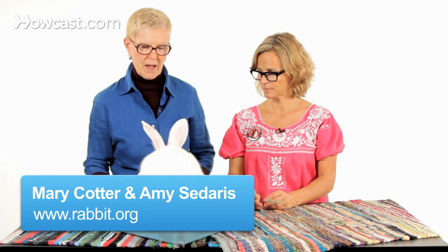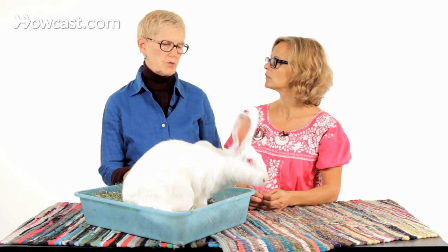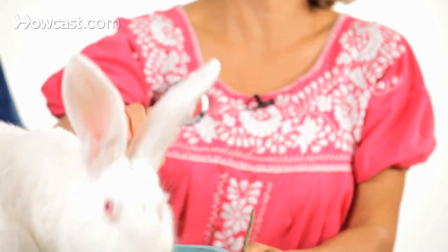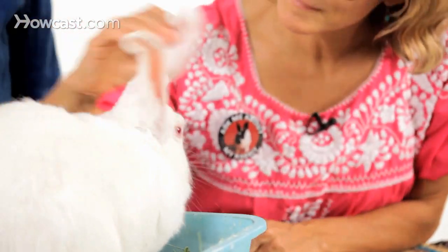This is a New Zealand white rabbit and these rabbits are widely used in research. This rabbit actually came from a laboratory setting, and these are what a lot of rescuers will call the golden retrievers of the rabbit kingdom, because their personalities are so gentle and outgoing. They're a lot of fun.